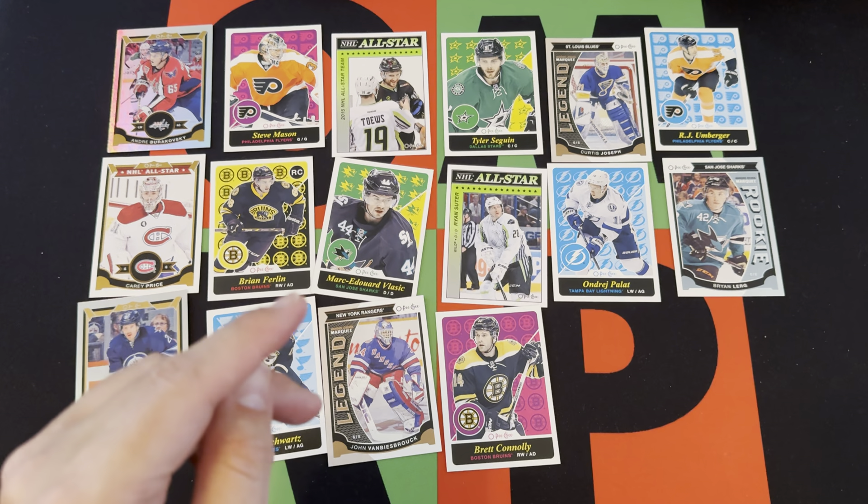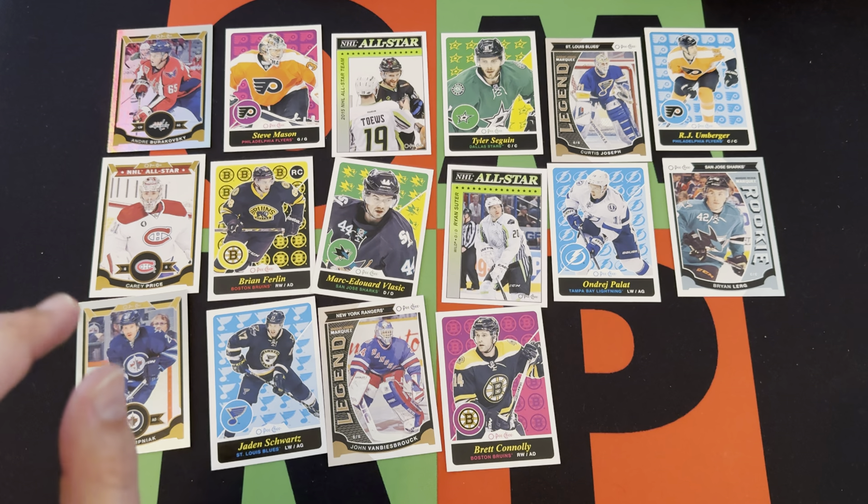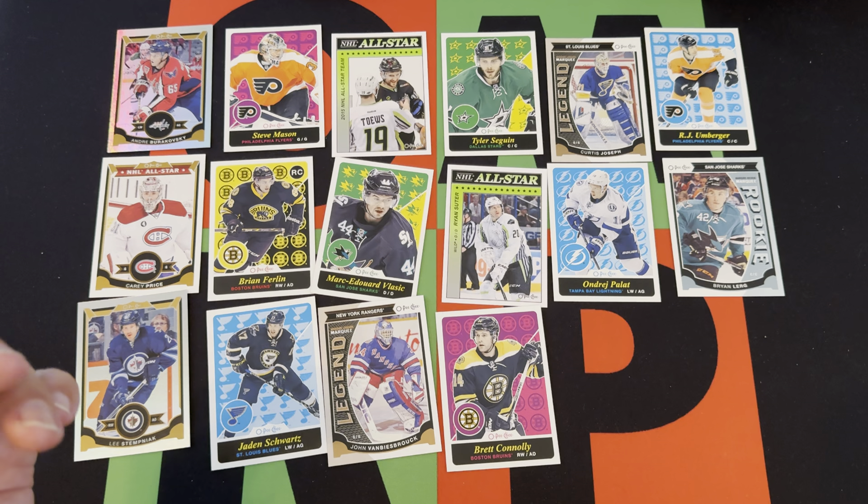Okay, so he does have a card in MVP, but it was a redemption — there was a draft pick redemption with auto variations, and also a Pacific Division exchange redemption that he was in, plus a rookie version of that. So they're all redemptions unfortunately. I'm assuming they won't honor them at this point, but you won't know until you try. We could get a redemption that would have been Connor McDavid, but I'm guessing it would be no good. We'll find out next week when we start opening that box.